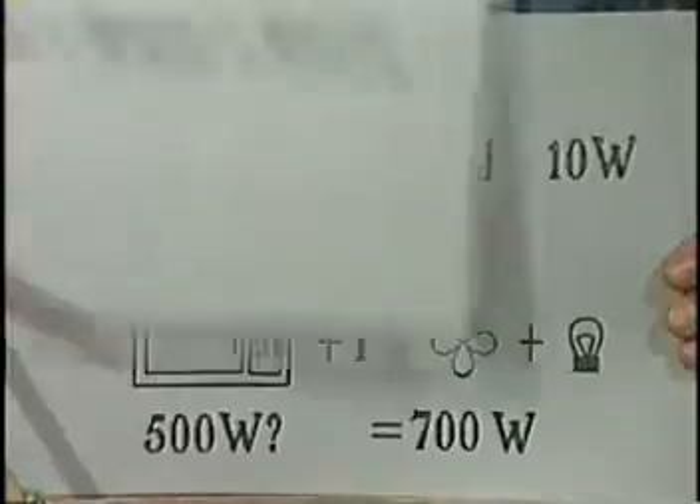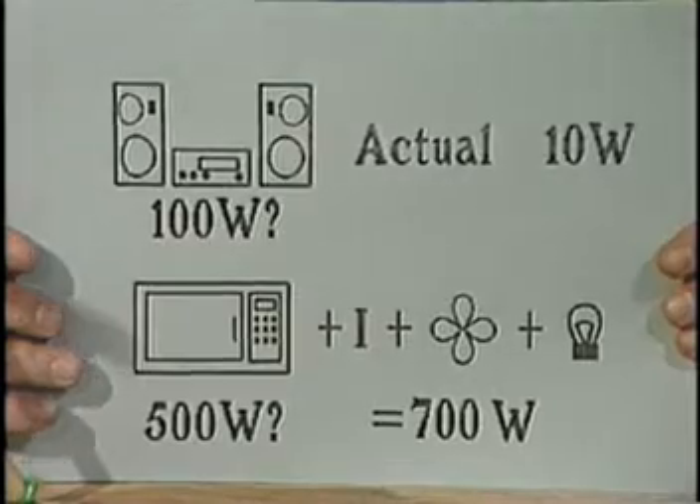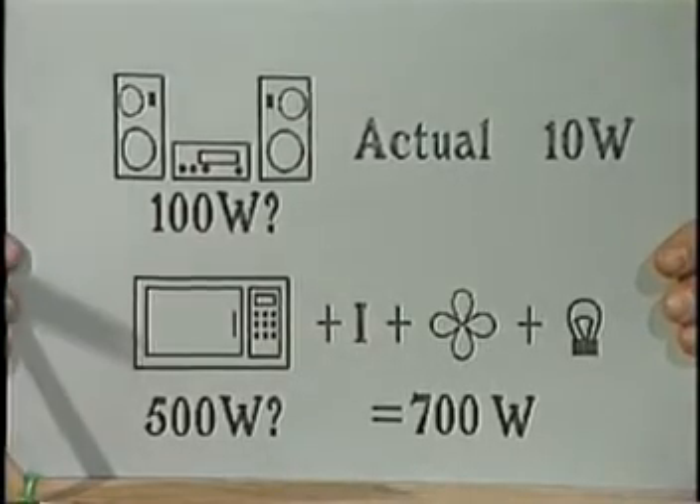Some equipment is quoted in amps, but then you'll have to multiply by the rated voltage to get the wattage. But, as Ray Stevens once said, that's not the end of our story. Some devices loudly proclaim their wattage up front, but the rating plate tells a different story.